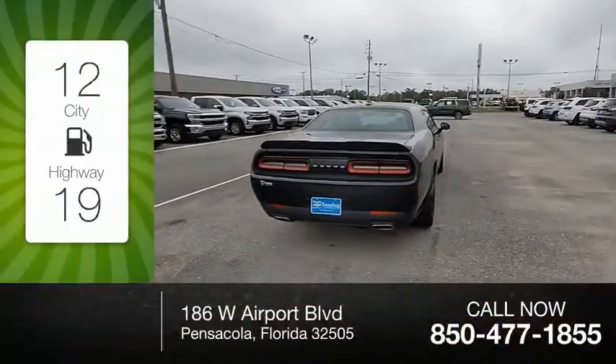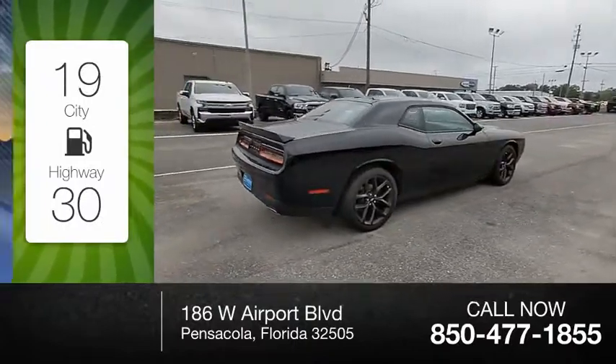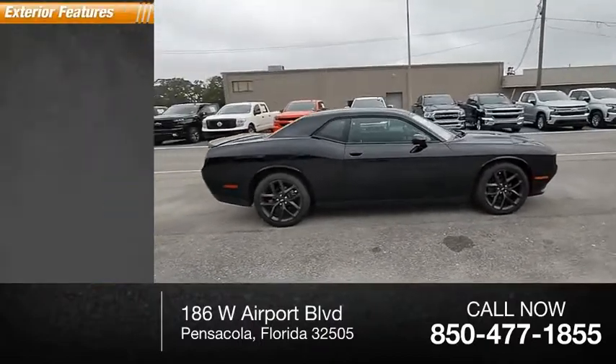Great fuel efficiency saves you money by requiring fewer trips to the gas station. This vehicle has less than 15,000 miles. Here are some of this vehicle's great options.